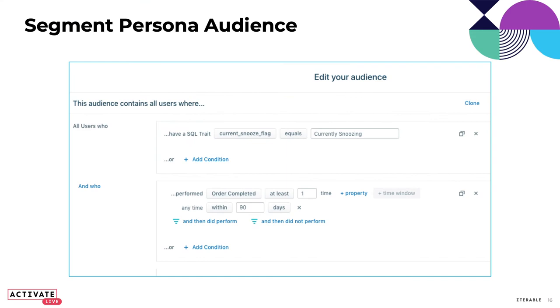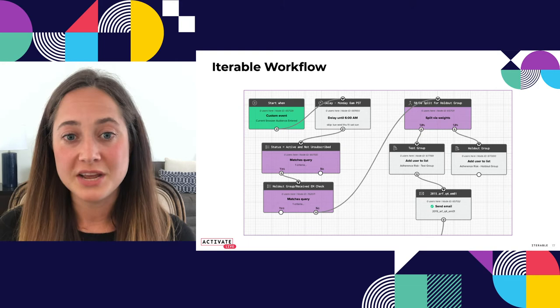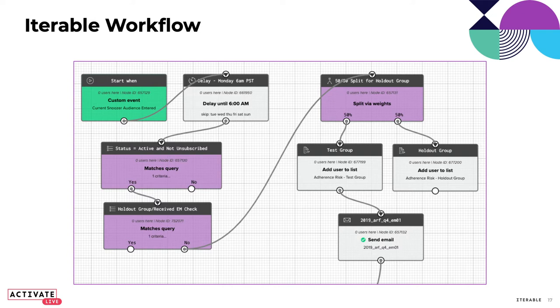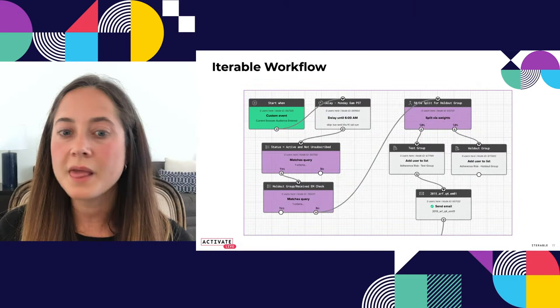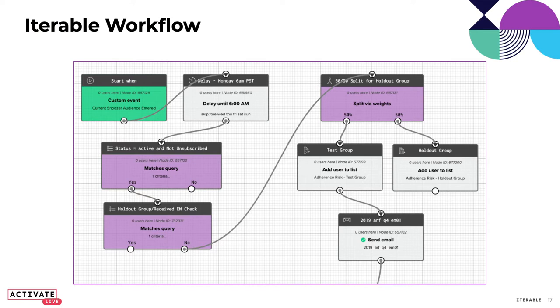Here's how we have it set up in Segment Persona audiences. We're bringing in a SQL trait with a flag for people that are currently snoozed, and also checking that they're pretty new customers with an order completed within the last 90 days. It gets way more complicated than this, but this is an easy-to-track example. Then we bring them into Iterable — you can see the workflow being kicked off with a custom event called 'current snoozer audience entered.' We wait a little bit, then we like to send all habit-type messaging on Monday mornings at 6 AM, holding everyone until that Monday bucket.